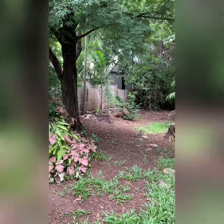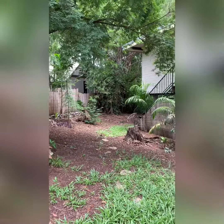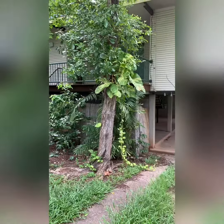This authentically built Darwin home is situated in a quiet court in Wulagi. A benefit of this home is being built on a large block that is in close proximity to the schools and shops.